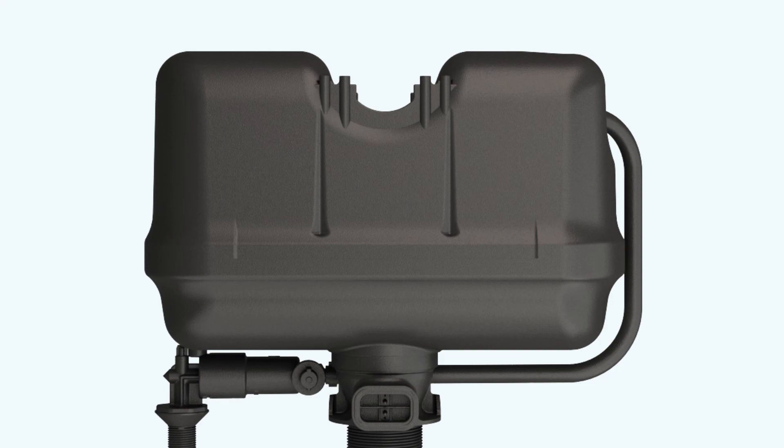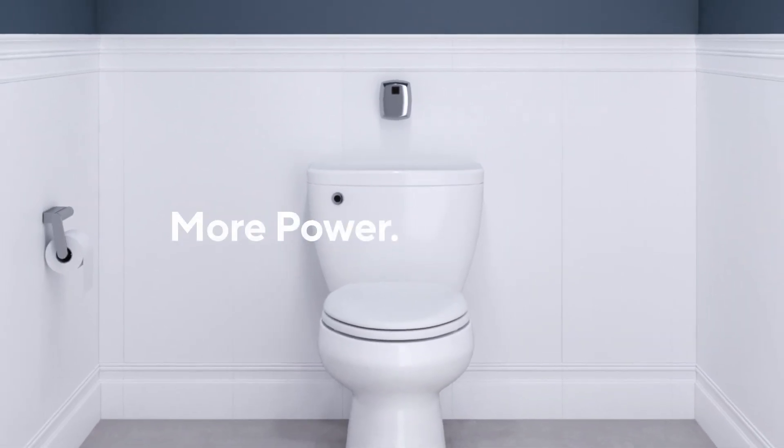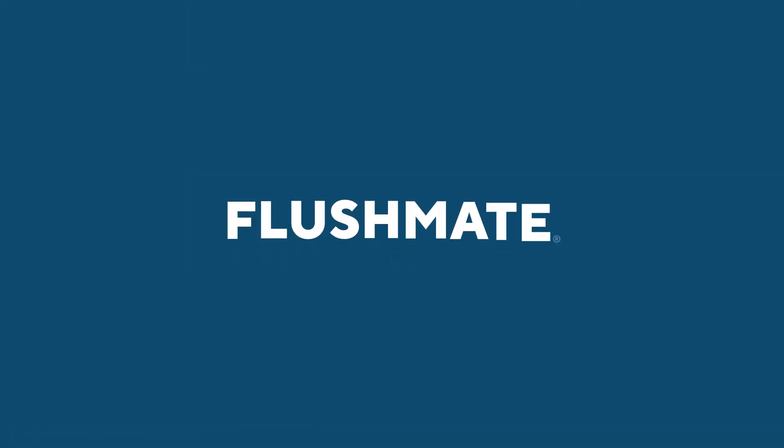So no, this isn't just a vessel. And this isn't just a toilet. This is more power, less water. This is Flushmate.